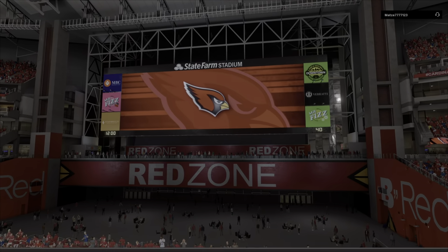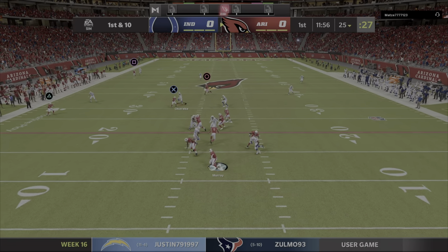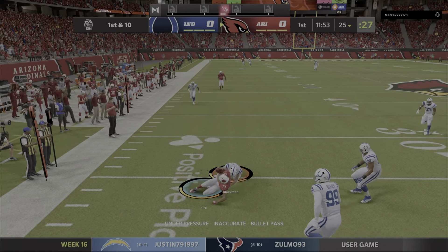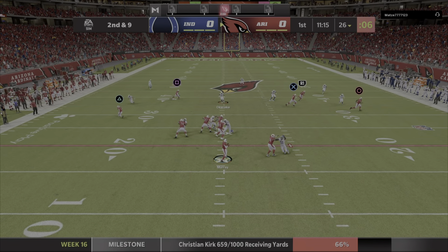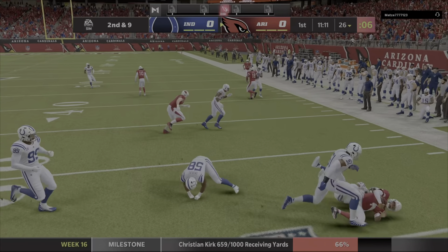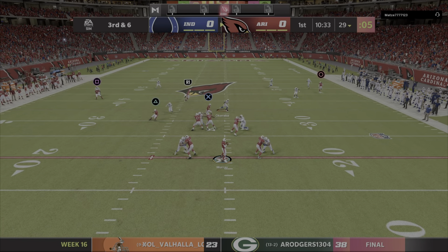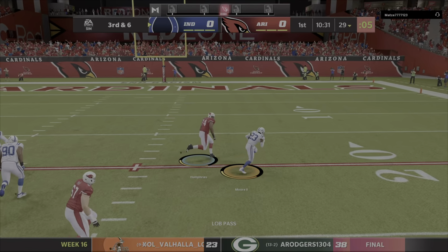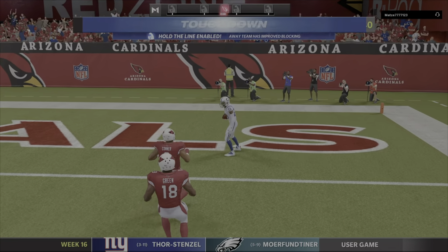State Farm Stadium here in Glendale. Throwing on first down is Murray, forced out to his left. That's caught on the left side by Kerr. Now Murray, flushed out right — that's into a crowd and intercepted. Picked up by Kenny Moore, and he will bring it back.